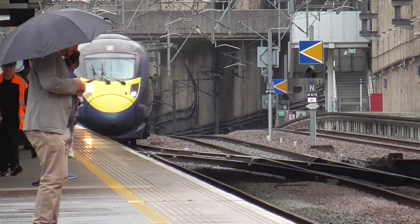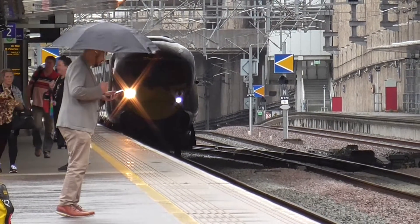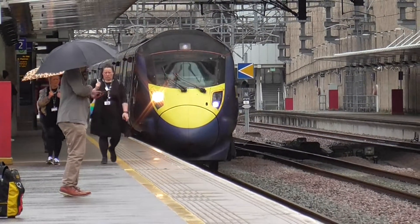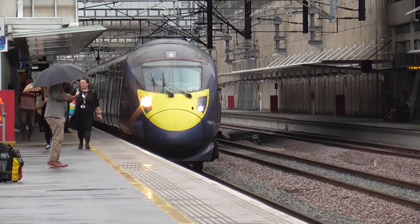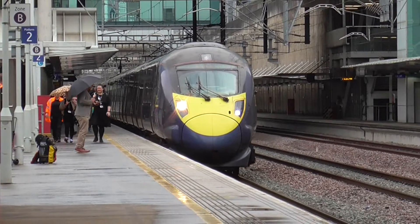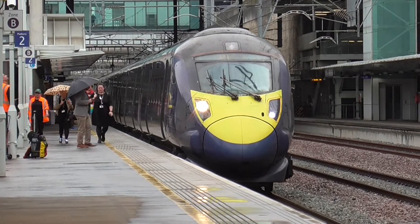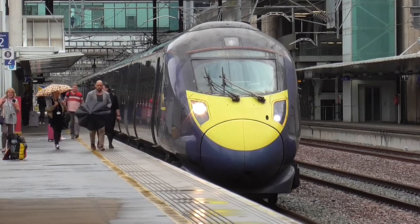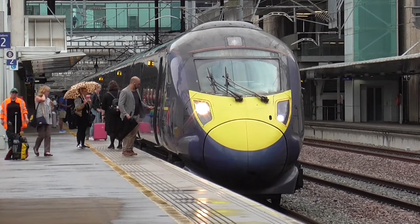Now we have got the first train of the day which is the 1347 service from Ramsgate to London St Pancras International, calling at St Pancras International only. This train has 6 coaches, and we will get more of this train when it departs.